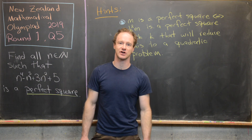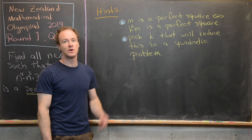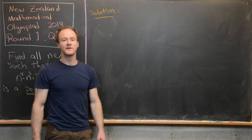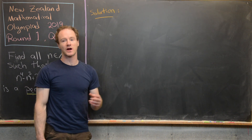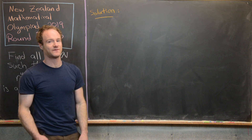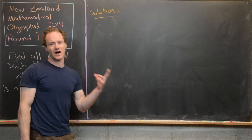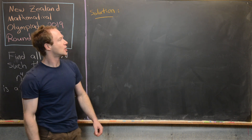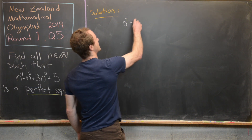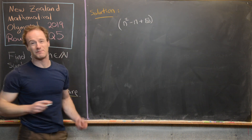We'll have to work with quadratic terms in n instead. So maybe give these hints a go and try to solve the problem before we come back with the solution. We'll start our solution by making the following observation regarding the square of a somewhat general quadratic term. The quadratic I want to first look at is n squared minus n plus some unknown value, which I'll call box.